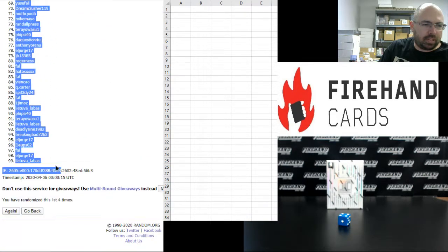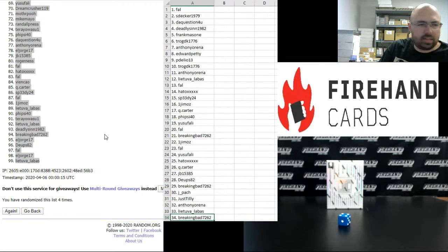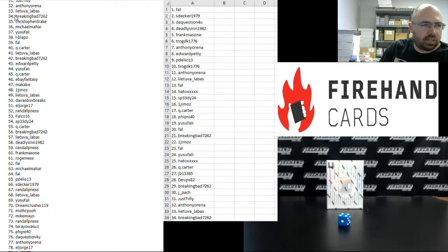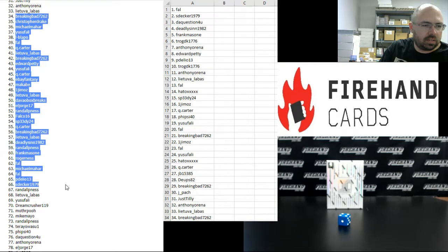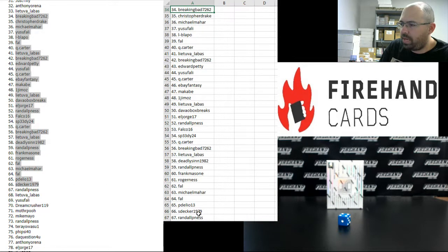Frank, you got spot number 1. Spot number 99 going to Lea Tuva Labas. From 1 to 34, Frank to Breaking Bad. We'll highlight 34 to 66 over here. From 34 to 67, Breaking Bad to Randall.